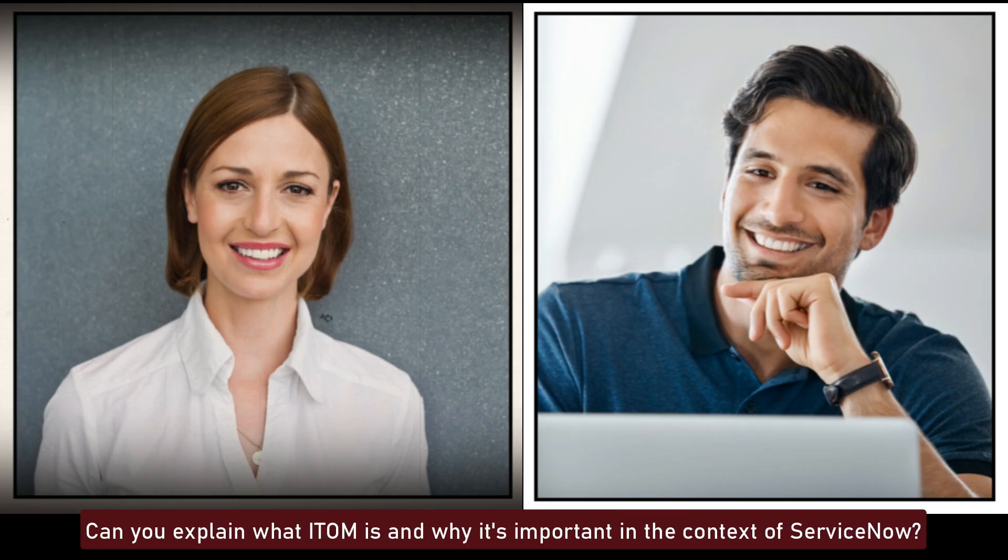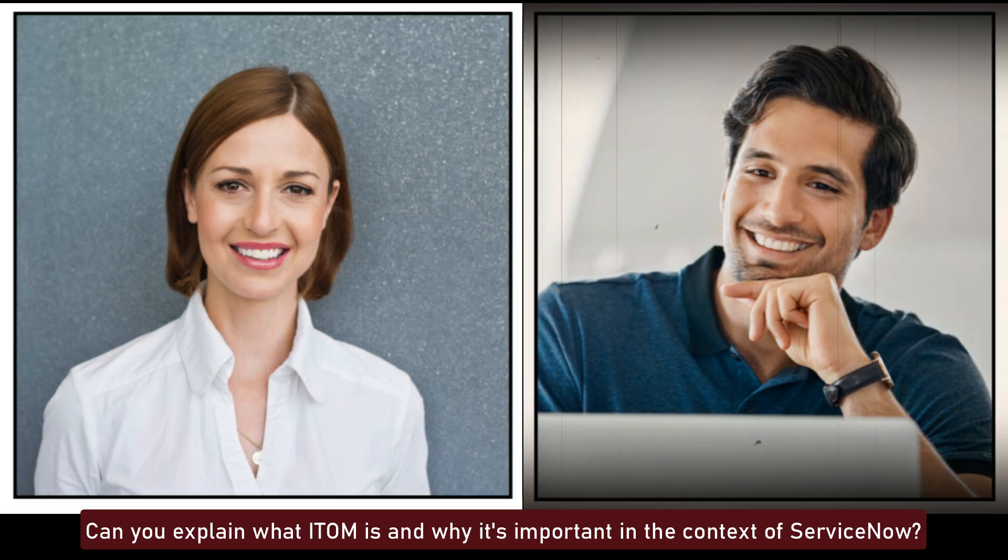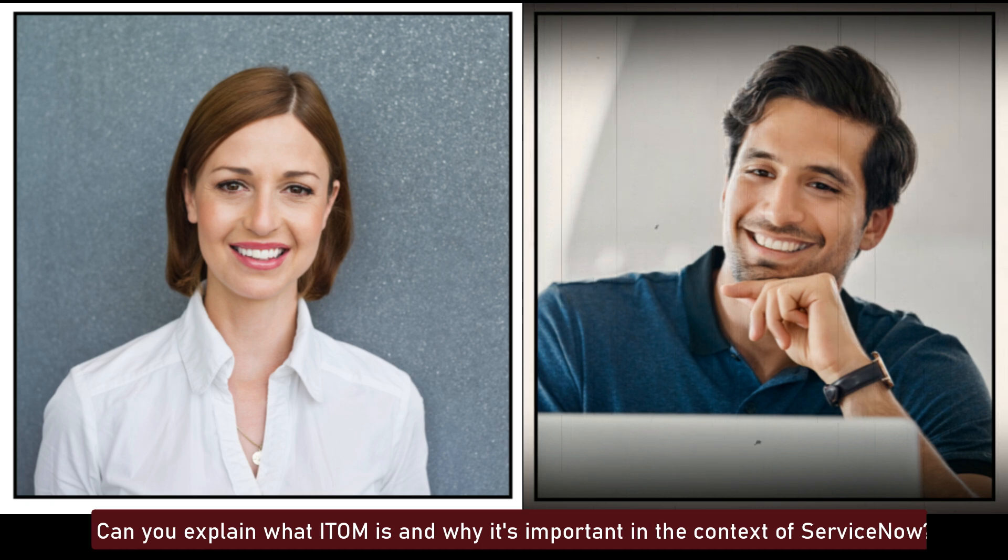Can you explain what ITOM is and why it's important in the context of ServiceNow? ITOM, or IT Operations Management, involves managing and overseeing IT infrastructure and services to ensure optimal performance and availability. In ServiceNow, ITOM helps automate IT operations, reduce service outages, and increase operational efficiency through modules like Event Management, Discovery, and Orchestration.